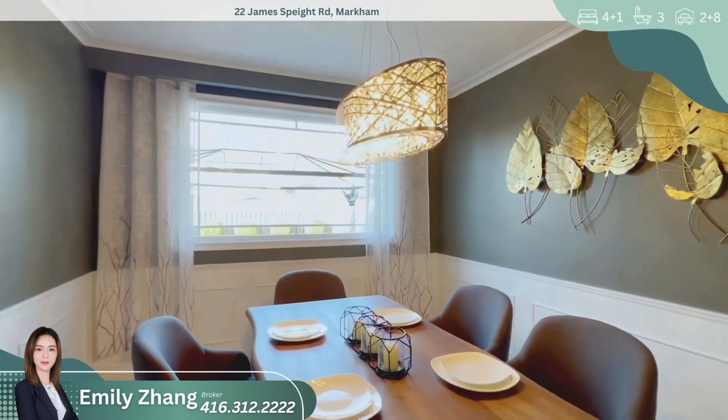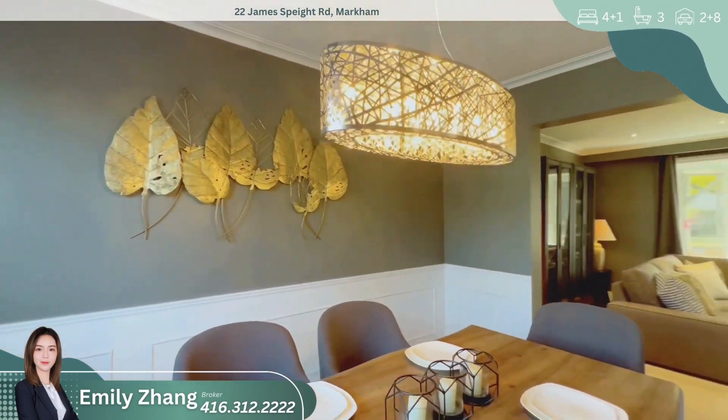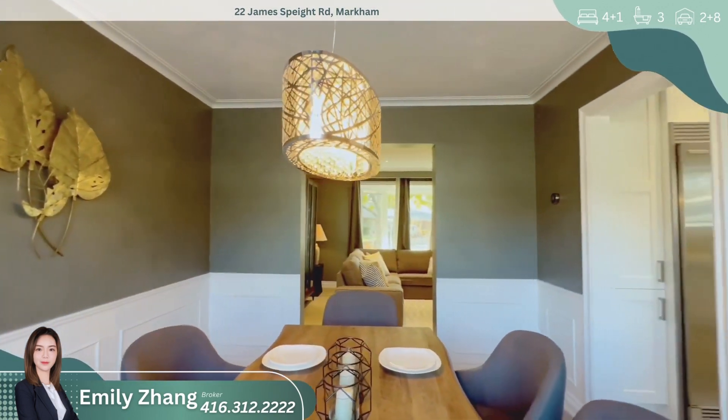Adjacent to the kitchen is the dining area, providing the perfect space for family gatherings or entertaining guests. From here, you have a view of the backyard oasis through the sliding glass doors.